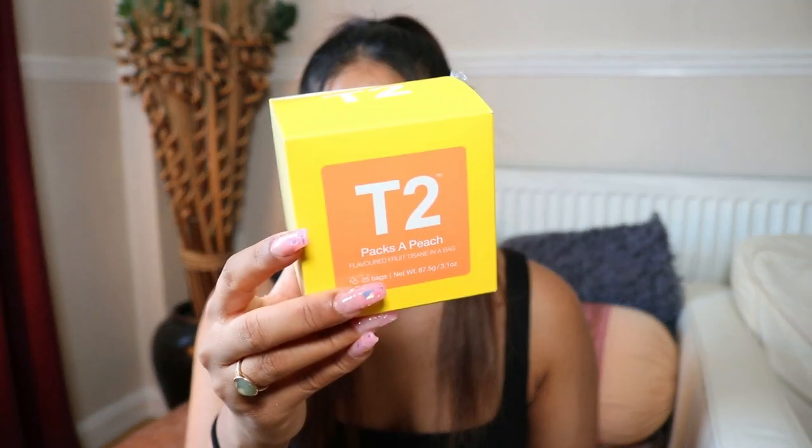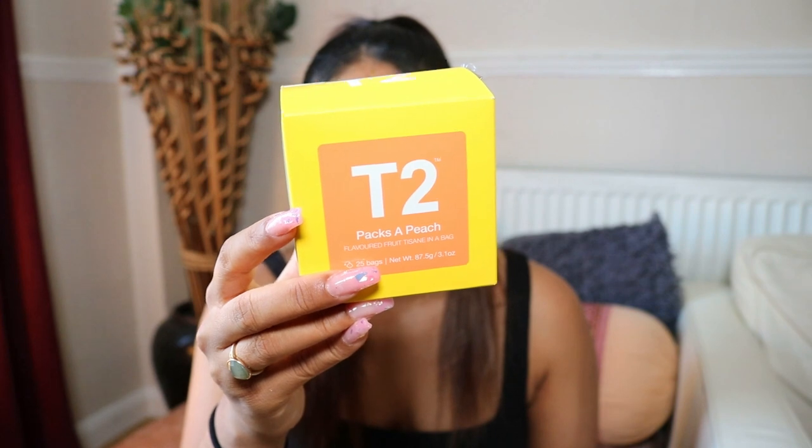I got a bunch of T2 teas. I originally got the Jade Mountain tea and it tastes amazing — I don't know how dark tea on its own can taste like there's milk in it, but it literally does. It's flavored green tea in a bag with a little bit of sugar, hazelnut, cocoa, blackberry leaves, chicory root, almonds, and green tea. It's very nice — it reminds me of the bubble teas I used to get. I also got a peach one which is really nice on its own, subtle sweetness.